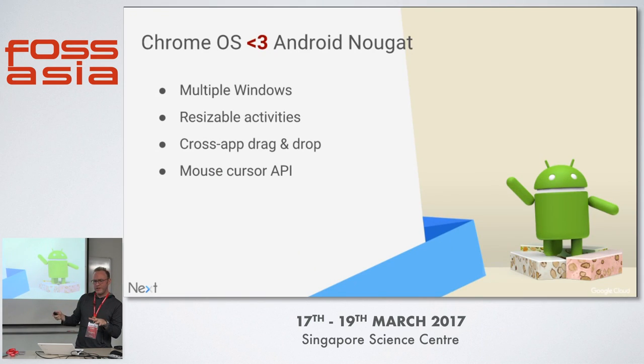Chrome OS right now is based on Marshmallow, so what you saw was the Marshmallow stack. But pretty soon we'll bring the Nougat stack into Android. It has cool features — multiple windows, resize, and you can actually drag and drop items between Android apps. It's all about adding the productivity power of a Chromebook to Android.